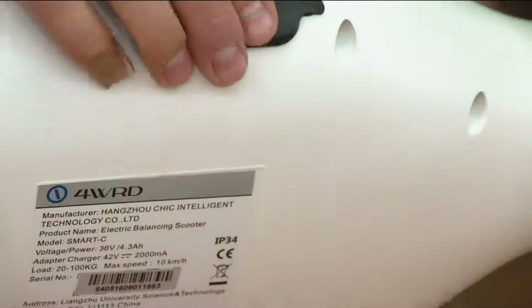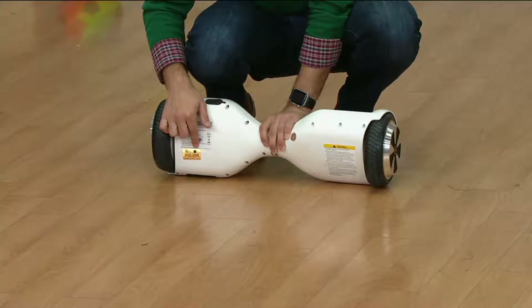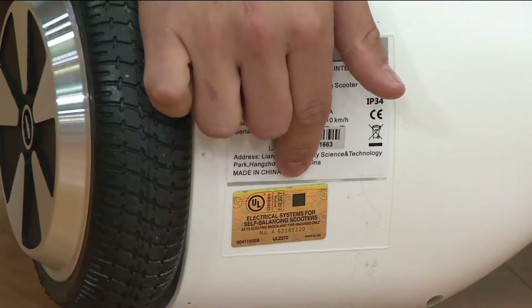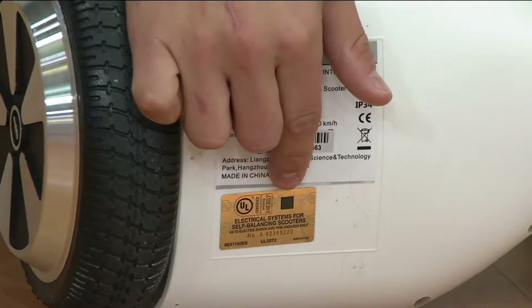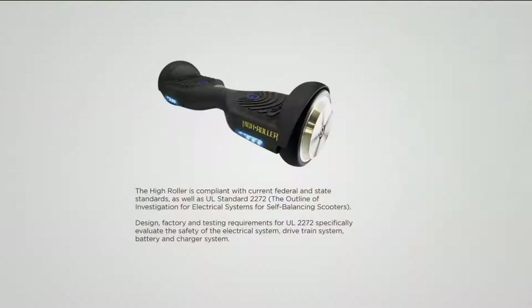I want to lift this up quick and show you the bottom — if you're shopping for any type of hoverboard, you want to make sure this sticker is on the bottom. That's the UL certification. This is not only UL listed but also UL certified — UL 2272 certified — and they don't just hand that out. You have to apply for it, have a quality product to get that stamp of approval, and they test a wide variety of things to grant that certification.